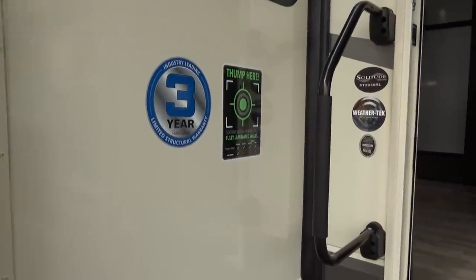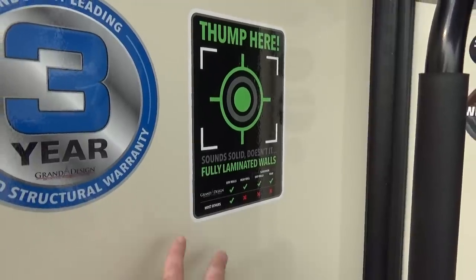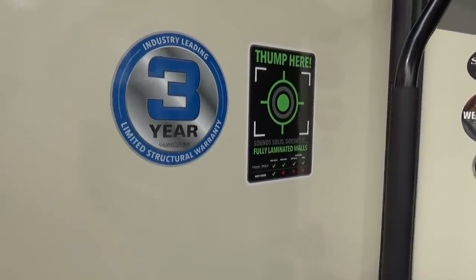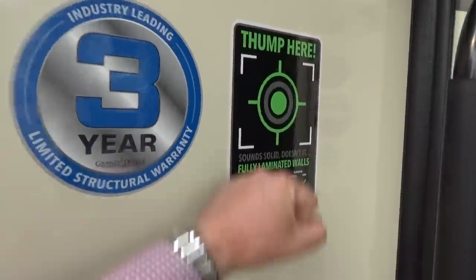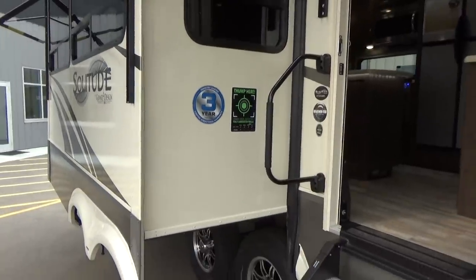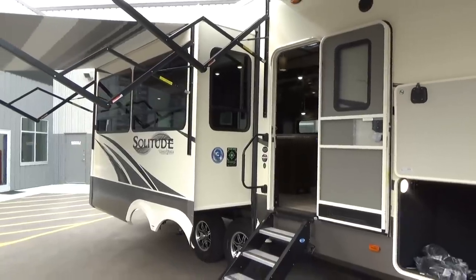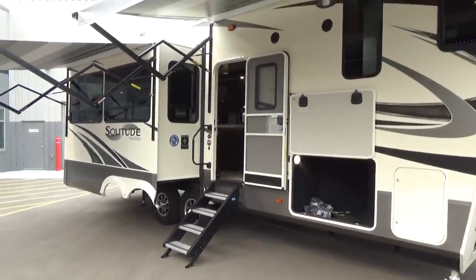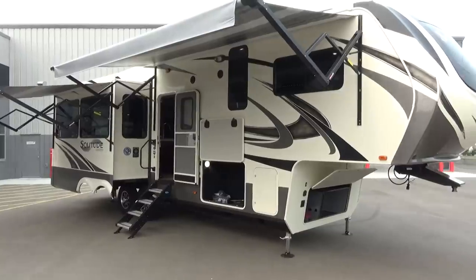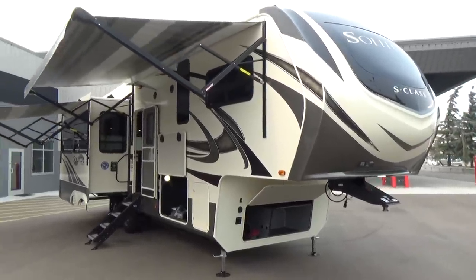Grand Design laminate all their sidewalls — pound on this wall, it is solid. The Solitude has a two-and-a-quarter inch wall giving you an R11 rating. All aluminum frame, block foam insulation, built on a jig in a thermostatically controlled, moisture-regulated environment. They built the product to support the three-year structural warranty. Other manufacturers that recently came out with three-year structural warranties didn't change how they built their product — they just raised the cost to cover the influx of warranty claims. Grand Design did it right, building the product to earn the warranty.